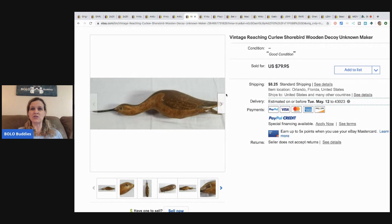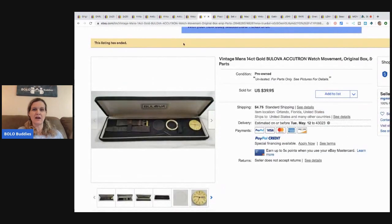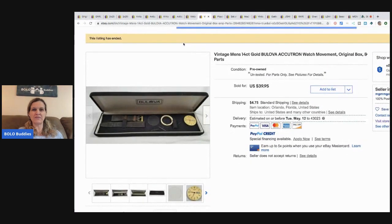The next item is another decoy — unknown maker, a shorebird. It's a vintage curlew shorebird. He paid $2.99 and sold it for $70 plus shipping.